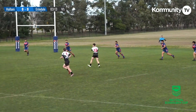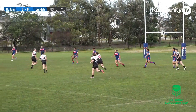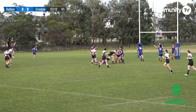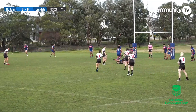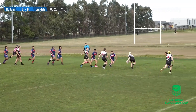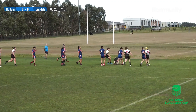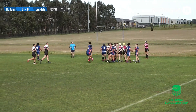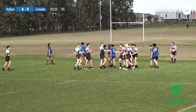Sweeney in dummy half with a long pass back into the middle towards Anderson, now linking up through the middle. Swarga looking for a quick play the ball, brought down. Anderson from dummy half with a flat pass now onto Mercer, who'll poke his nose through for the opening four-pointer of this round three clash.